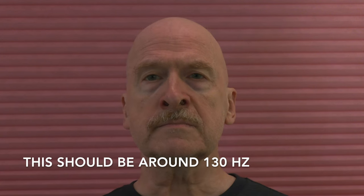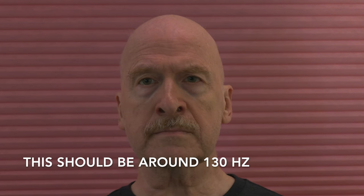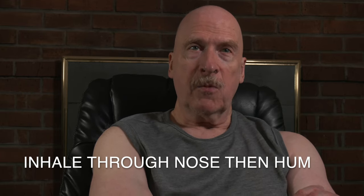Many different frequencies of humming can work, but the best frequencies in terms of raising nitric oxide have been found to be somewhere in the range of 130 hertz. I usually start my day with about 10 minutes of humming, breathing in through my nose and humming on the exhale. A variation would be to block off one nostril while humming.